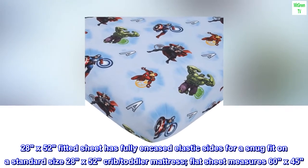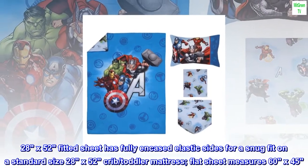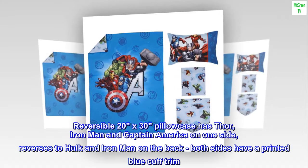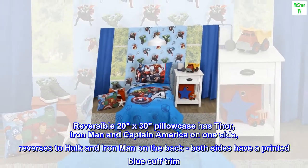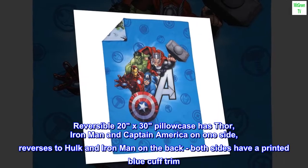The 28 by 52 fitted sheet has fully encased elastic sides for a snug fit on a standard size 28 by 52 crib toddler mattress. Flat sheet measures 60 by 45. Reversible 20 by 30 pillowcase has Thor, Iron Man, and Captain America on one side, and reverses to Hulk and Iron Man on the back. Both sides have a printed blue cuff trim.